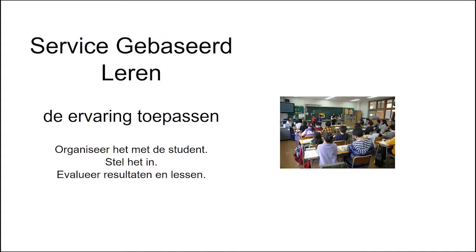De tweede fase gaat over het plannen van de implementatie van de ervaring. Het is belangrijk om de studenten te betrekken en hen te laten deelnemen aan het proces. De planning zal helpen om te specificeren hoe de ervaringen en doelstellingen, die op academisch gebied en sociaal niveau worden bereikt, zullen worden uitgevoerd. Zodra dit is gebeurd, wordt het project geïmplementeerd en wordt het leren geanalyseerd.